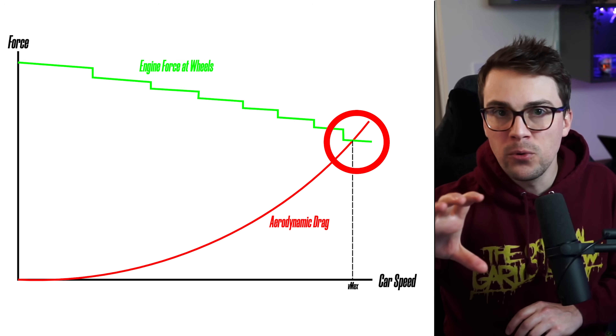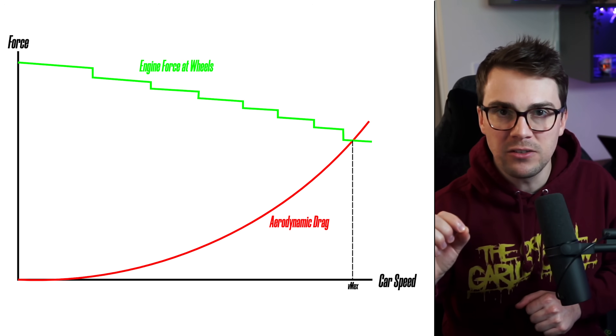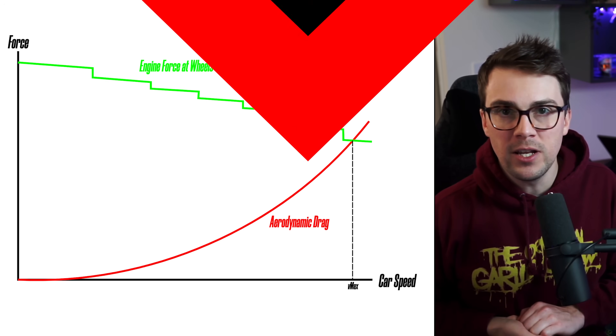The fact that the drag force increases exponentially also means that in order to go just a little bit faster, it requires increasingly more and more power. It's outside of the scope of this video, but Formula 1 teams are not exactly interested in maximizing top speed — they are interested in minimizing lap time, and different circuits require different levels of drag and downforce to go quickly. You can guarantee there's going to be another video on that.